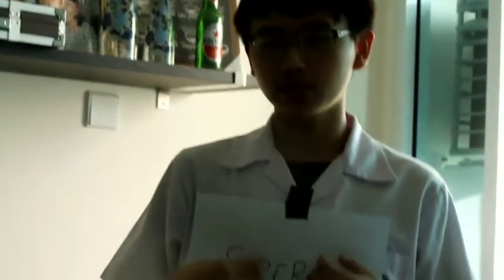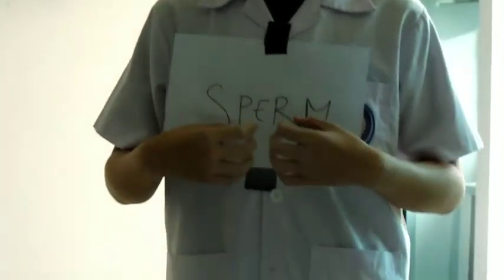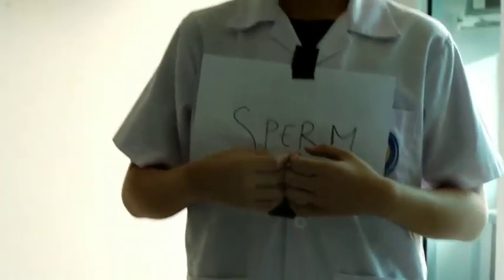I am a sperm. My function is to carry genetic information. I have a huge head that contains DNA, a narrow body which has mitochondria. The mitochondria will create energy so I can move with my flagellum, or my tail, which will move in a wave-like motion.